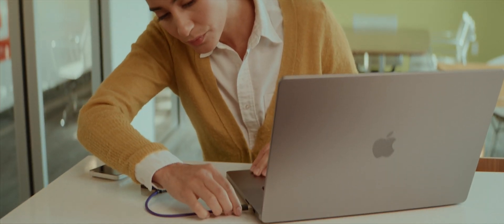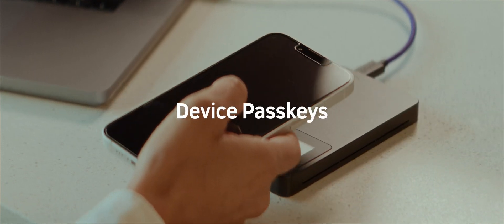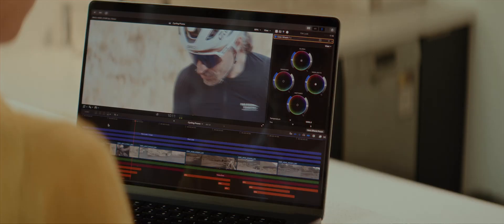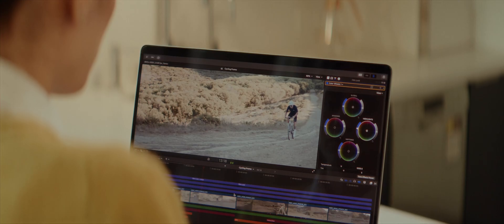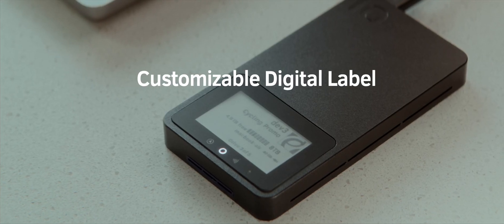Pro Mini is not just another drive. We go beyond storage with unprecedented features like pass keys, tap to unlock, encryption, RAID 6 data protection, and a customizable digital label. All designed to give you peace of mind.